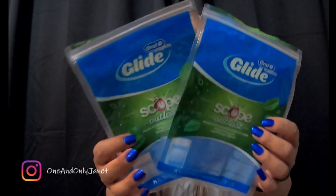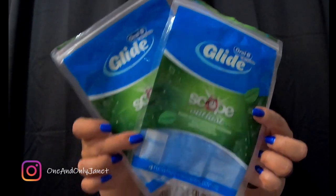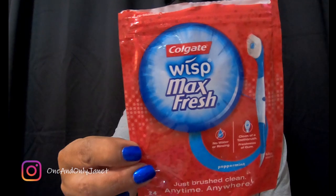Two more packages of the Oral-B Glide floss picks — both 75 count. You can buy a box of four from Sam's Club for about nine dollars. Another one of the Colgate Wisps — I can only find those at Walmart for a reasonable price, so whenever I do a pickup order I'll grab those. They're on Amazon but much more expensive, so I don't recommend getting them there.